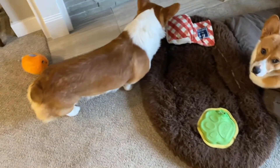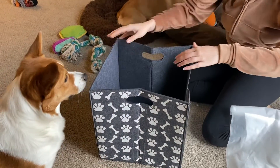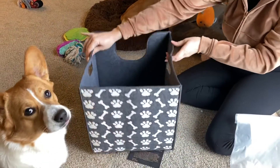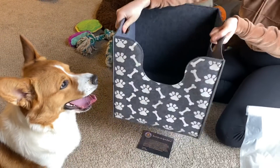My dogs love leaving their toys all over the house, so I was so excited to buy the Bins and Things Dog Toy Storage Basket. It's a uniquely designed dog toy organizer that's made from a super durable thick felt material.